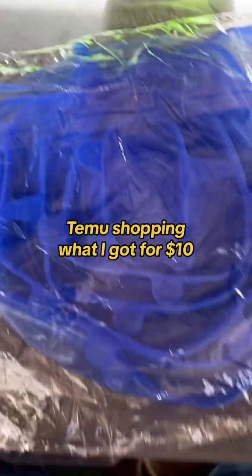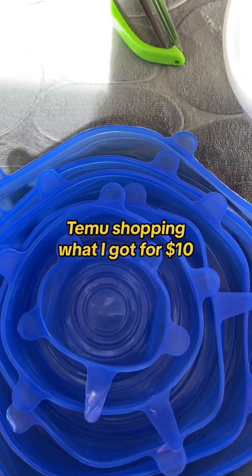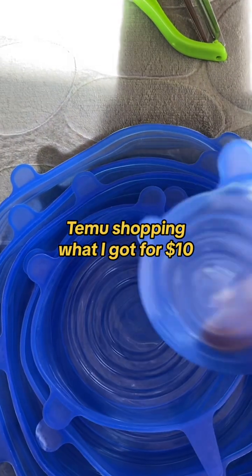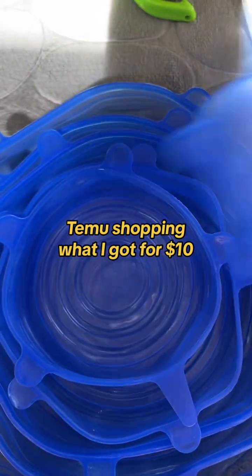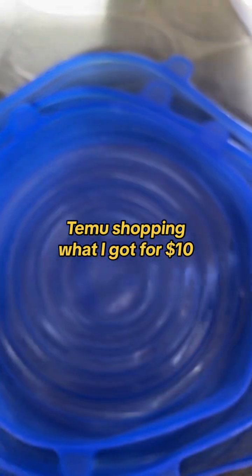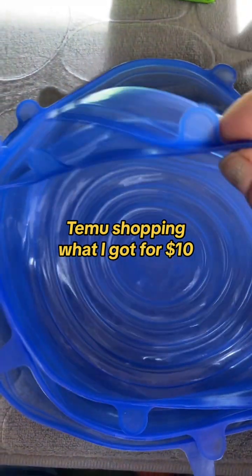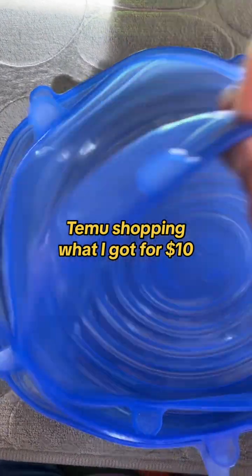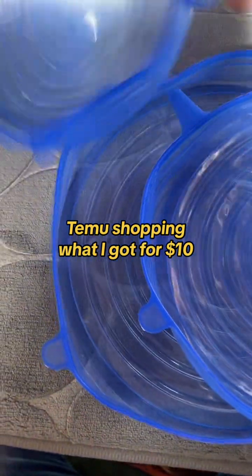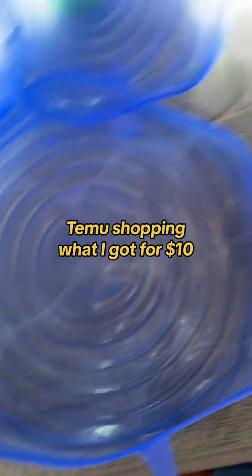And these are the silicone lids to close the containers. They come in different sizes — around 8 sizes — to close different bowls and store them in the fridge. I ordered the blue colored ones.